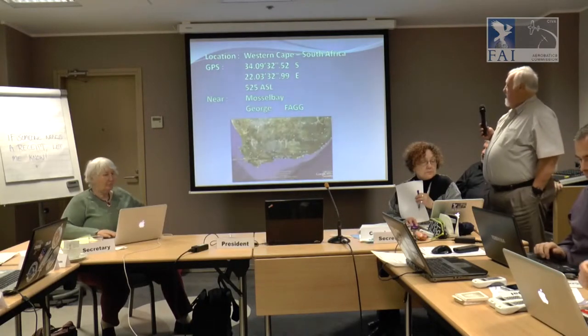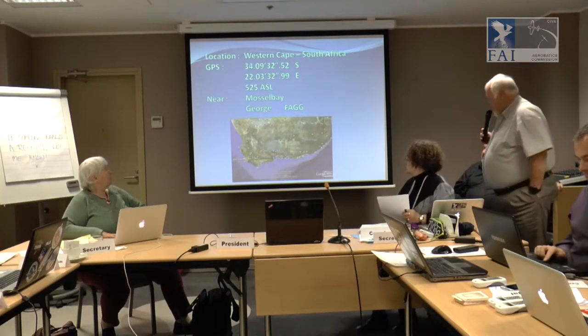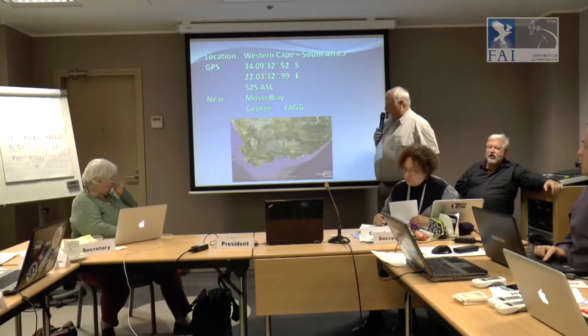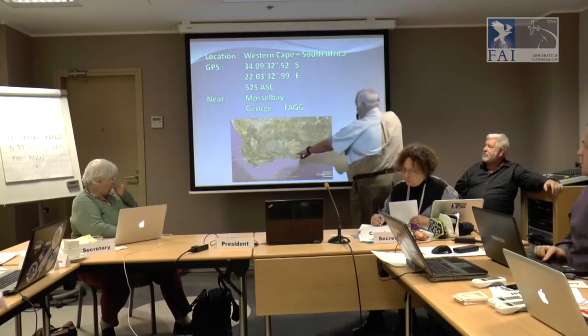We're talking about the Mossel Bay era club, who will host us. That is the position of Mossel Bay — it's about 500 kilometers east of Cape Town, along the coast.